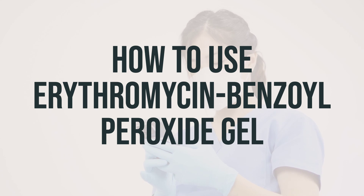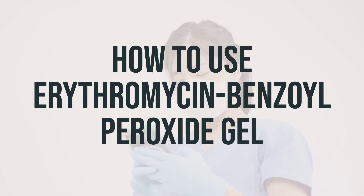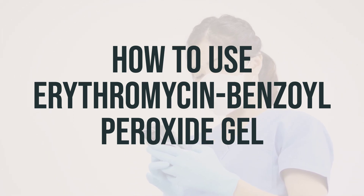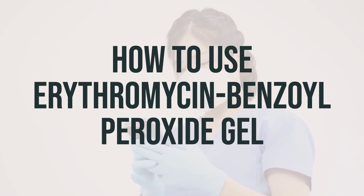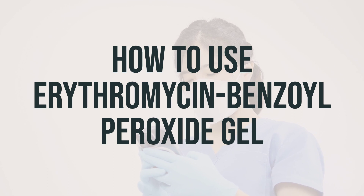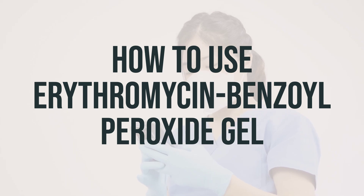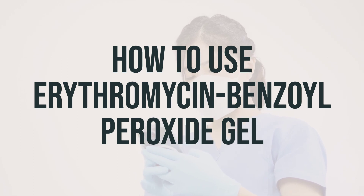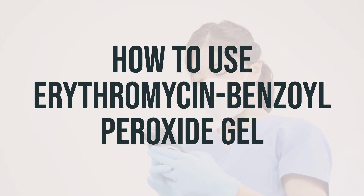Before you start using this product, make sure to read the instructions for use if available from your pharmacist. This medication is meant for use only on the skin. Wash the affected areas thoroughly before applying, then gently pat dry. Apply a thin layer of this medication as directed by your doctor, usually twice daily, in the morning and in the evening. If you are using the individual pouches, you must first mix the two medications from the separate compartments of each pouch. Apply the product immediately after mixing and wash your hands after using the medication.